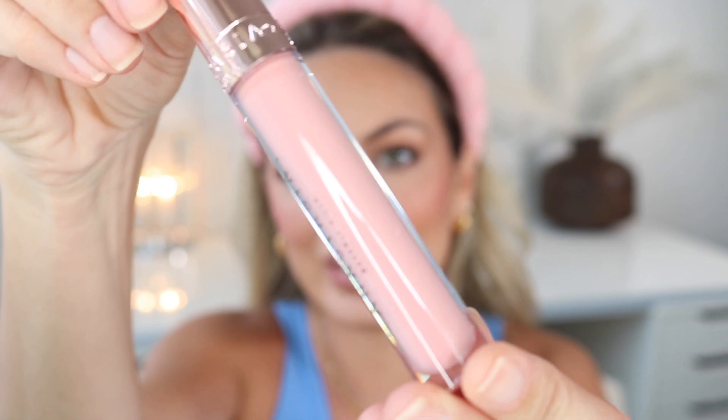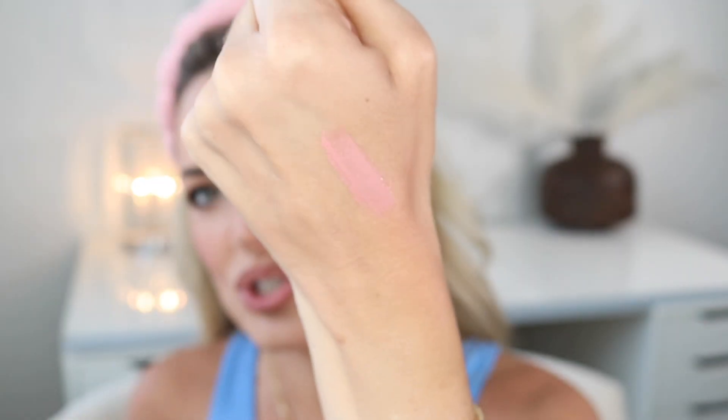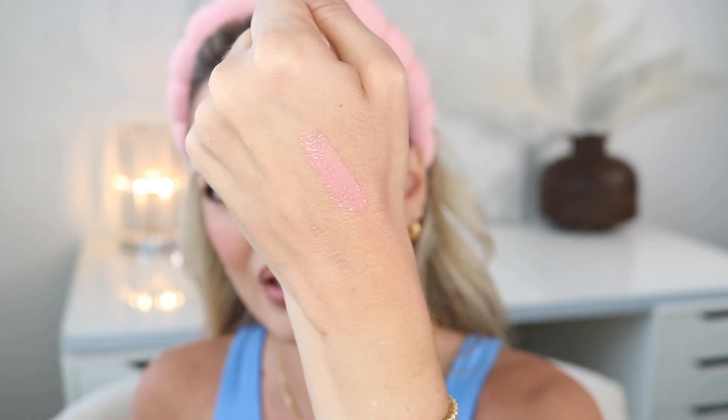I have three new glosses from Anastasia. I got the shades Guava, Cantaloupe, and Amber Sparkles. Let's take a look at shade Guava — this is more of a baby pink shade. I think the packaging is so beautiful. That is just your baby pink gloss, so let's try this on and see what it looks like.